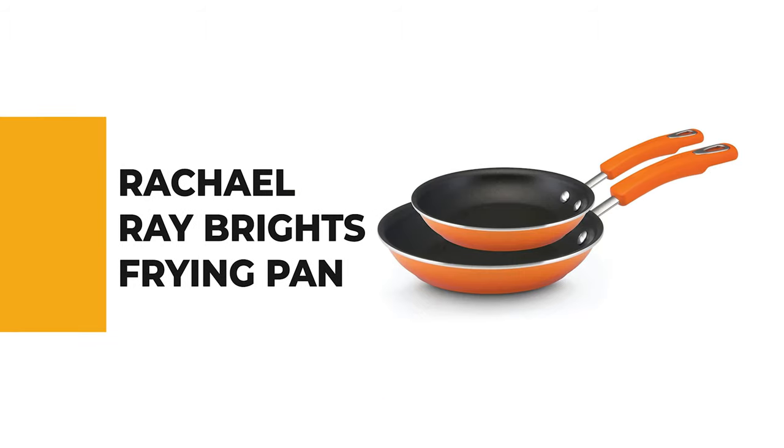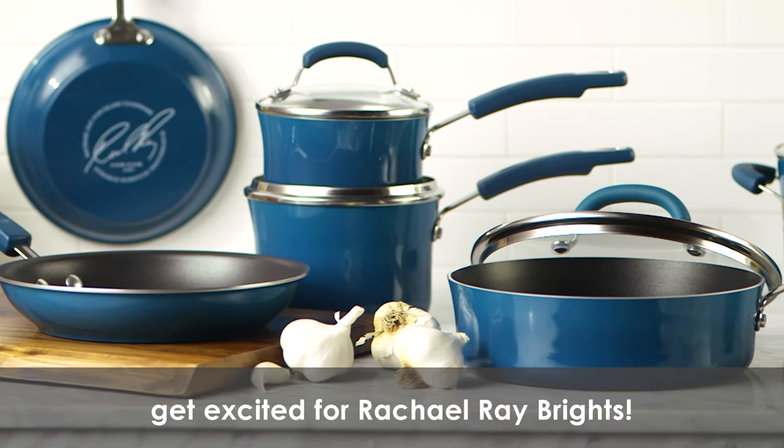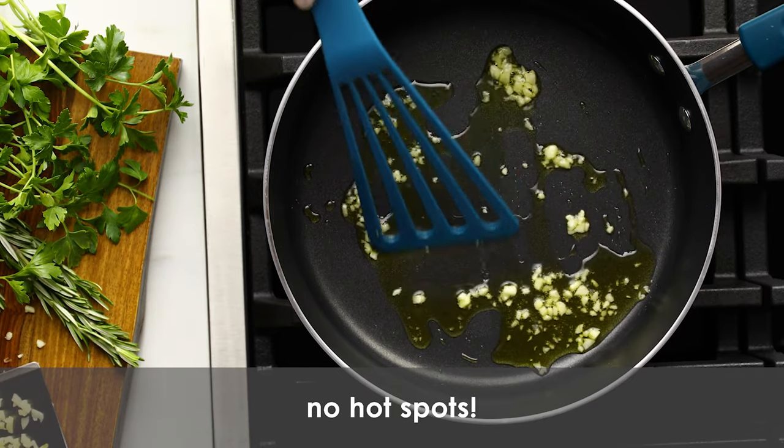Number 7 is the Rachel Ray Brights Frying Pan. Whether you're cooking an egg or two for your breakfast or frying a pound of bacon for the family, the Rachel Ray Brights frying pan is your best solution. The modern yet rustic design will look at home in any kitchen.